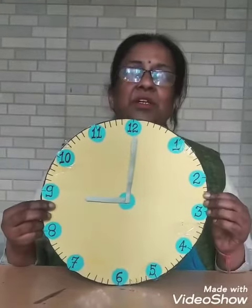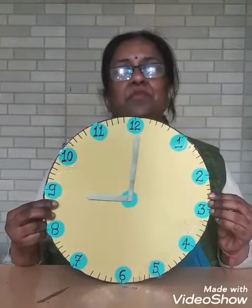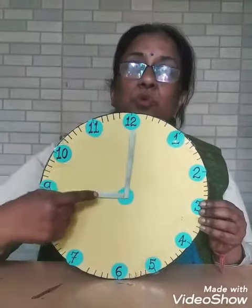Yes, I am a little clock and I tell you the time. Because time is very important for all of us. I have two needles,